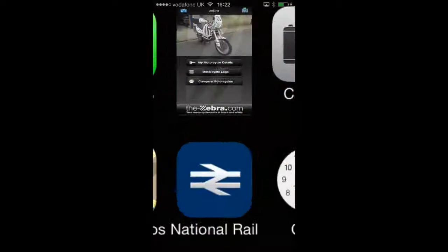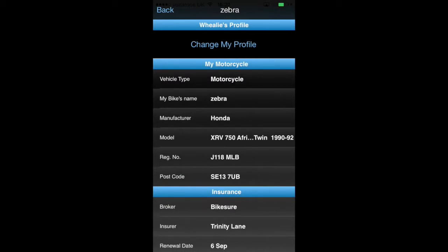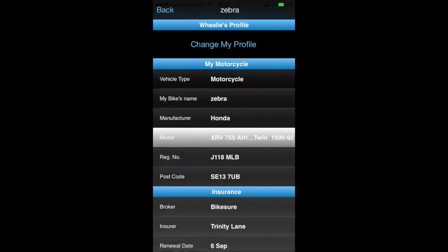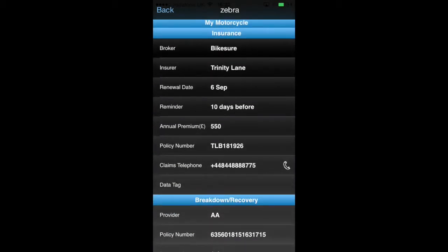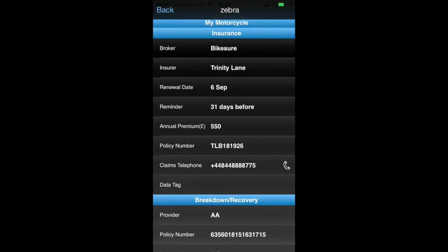Choose the Zebra app and first of all enter your bike details. Put all your details in and make sure you choose your make and model from the drop down list so you can compare your bike with the same bike ridden by other people. Stick your insurance details in and put a reminder in so that you can shop around next year so you don't get ripped off by auto renewal. Put your annual premium in and your policy number in case you need to exchange details.